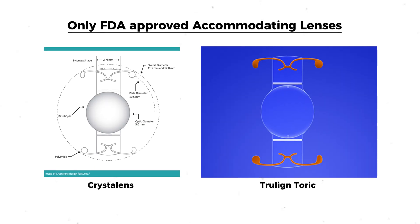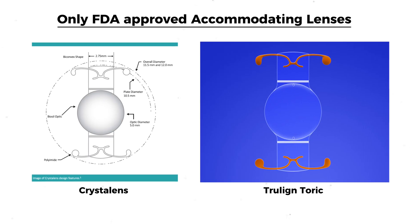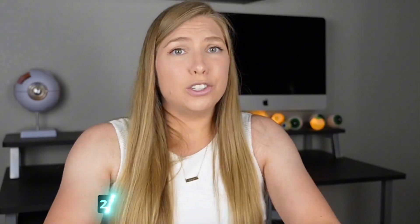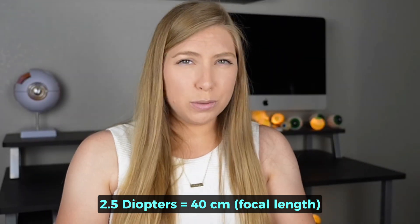Is this truly different from what's currently available? Absolutely. CrystalLens and TrueLine Toric are the only FDA-approved accommodating lenses — those that are able to change focus depending on what distance you're focusing on. However, they only offer an additional focus of about one diopter, which is about one meter, so further than arm's length. That might be suitable for some intermediate vision, but certainly not what's necessary for most people to see comfortably at near, which requires 2.5 diopters to focus at about 40 centimeters where most people are comfortable reading.